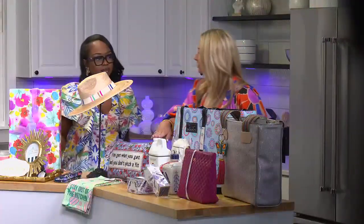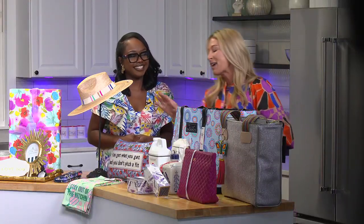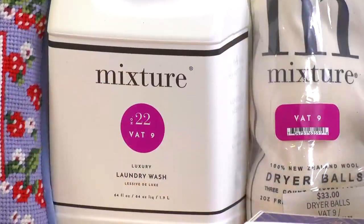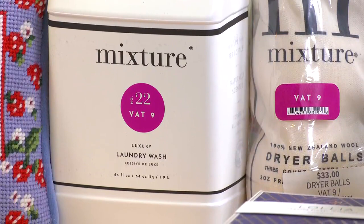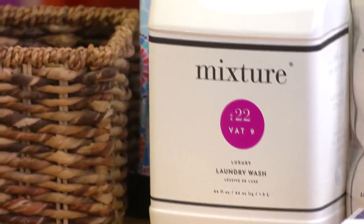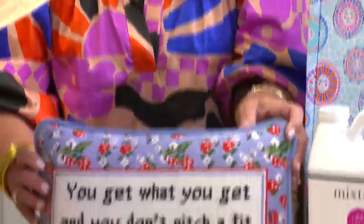Next up, we have our luxury laundry detergent. Mom may not use that for everybody — she may just use it for herself — but this will have your laundry smelling great. We do carry this Mixture line. And as any mom has probably told her children, this fun pillow says 'you get what you get and you don't pitch a fit.' I'm sure somebody's heard that before.